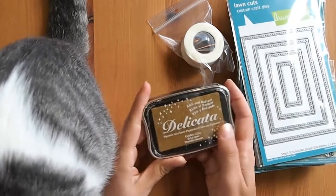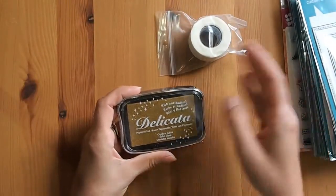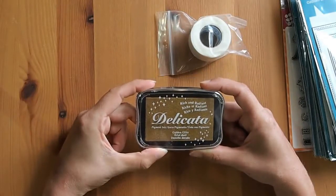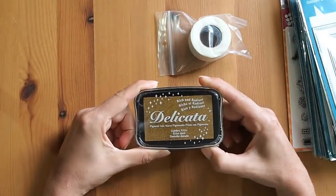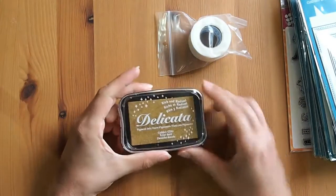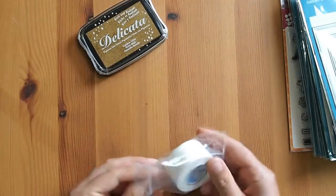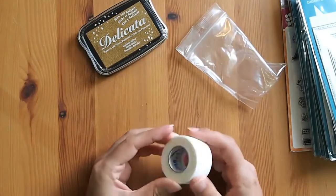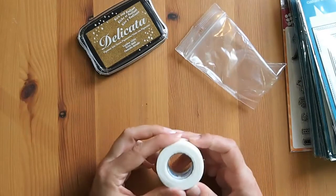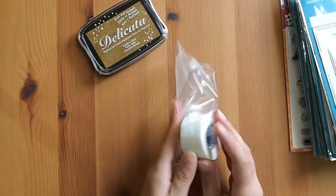I got the Tsukineko Delicata Golden Glitz ink. About a year ago someone watching recommended this for a gold ink because I was really disappointed with the Hero Arts gold ink I bought, and I finally bought it. I've sort of been putting up with my embossing powders but really wanted to get it. It's been out of stock a few times but I've got it now. It looks like a really rich color, not a dull gold. I also got this 3M MicroPore tape that seems to be the thing to use to hold down your paper so it doesn't rip like painter's tape might. It was only about $2 and I got some just to give it a try since I love watercoloring.